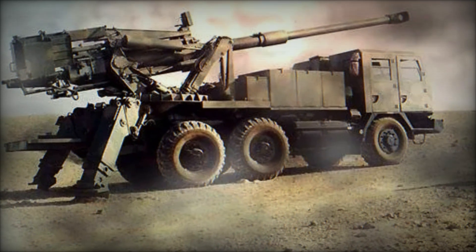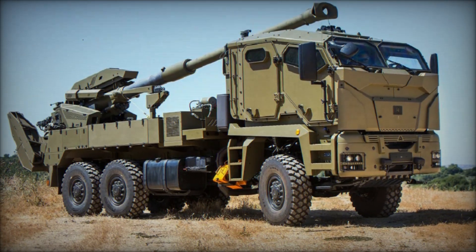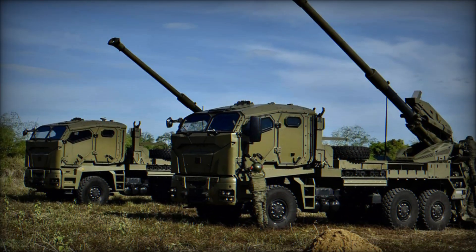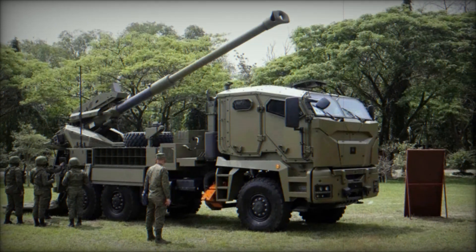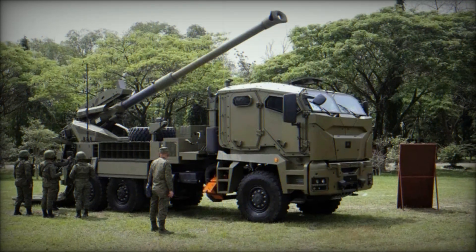The ATMOS 2000 self-propelled howitzer was developed by the Israeli company Soltam Systems, now part of Elbit Systems. This weapon not only effectively destroys targets but also can quickly change its position, making it an excellent tool on the battlefield. The ATMOS 2000 is equipped with a powerful 155-millimeter gun.